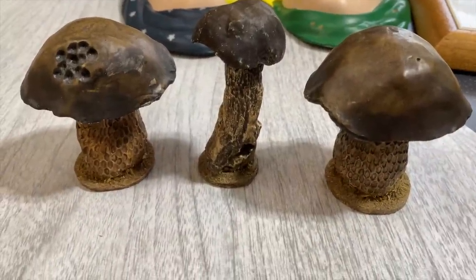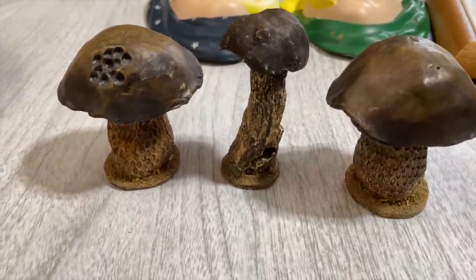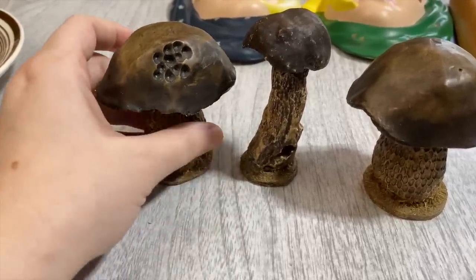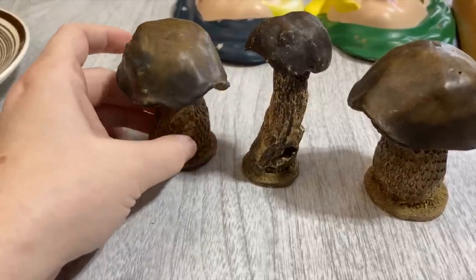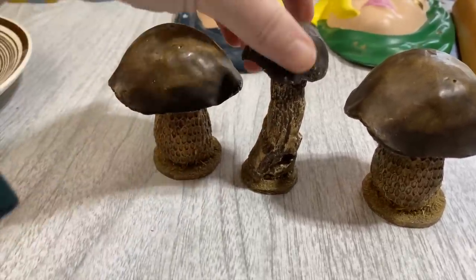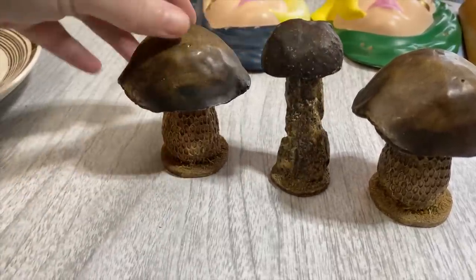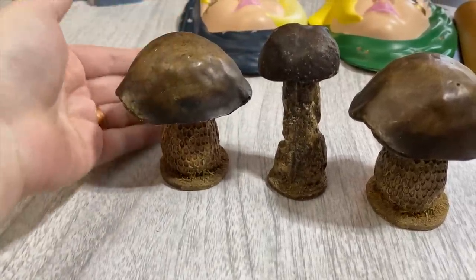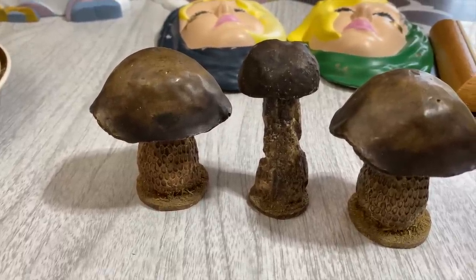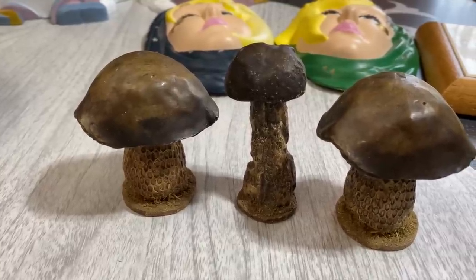I did snag the little set of mushrooms - they were two dollars a piece and I got these to resell. They're probably from the late 90s to early 2000s, but super cute. Anyone into mushrooms, the cottagecore or boho scene would really enjoy those. The price was pretty good and I could probably pass on a decent deal on the three as well, so I'll go ahead and list those.